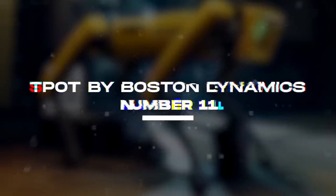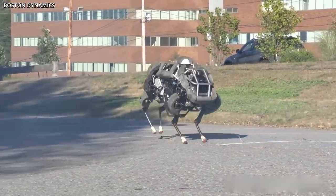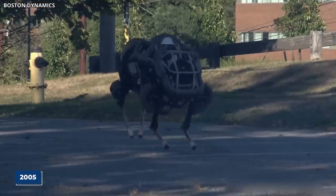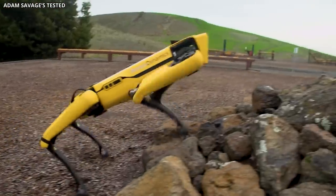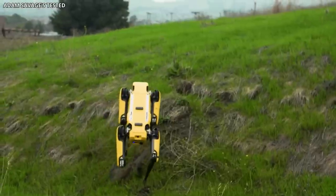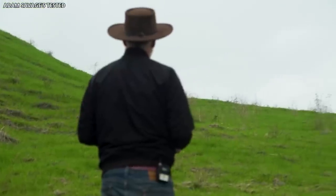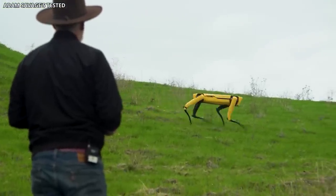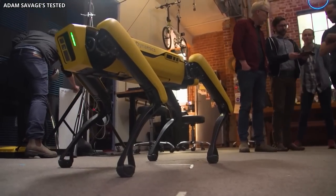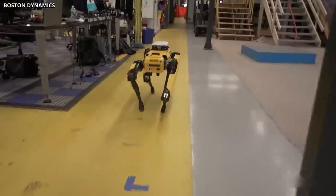Number 11: Spot by Boston Dynamics. Boston Dynamics has been creating robots for over a decade, beginning with their Big Dog in 2005. This four-legged robot was designed to be a robotic pack horse for soldiers, utilizing the strength of animals to travel over rough terrain. Unfortunately, the US Army would ultimately reject the robot for being too noisy. However, Boston Dynamics did not give up there.